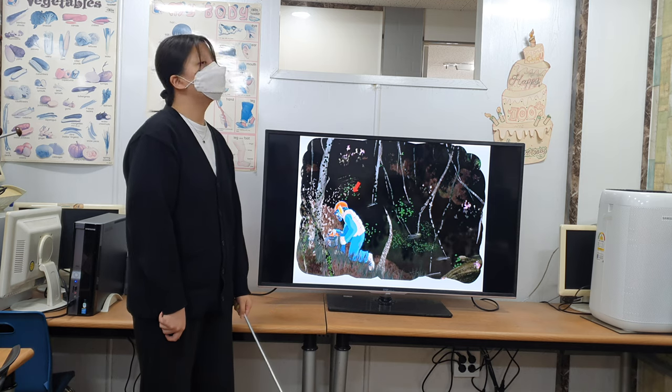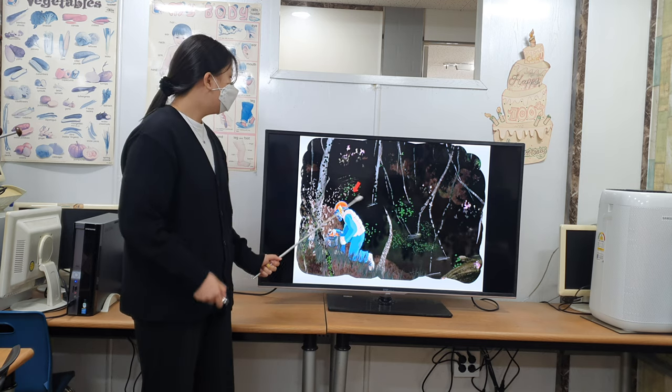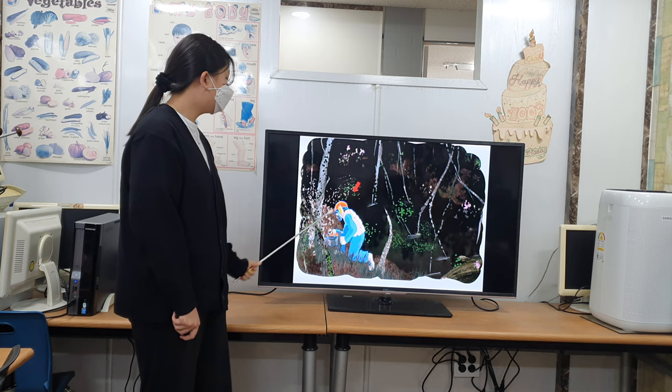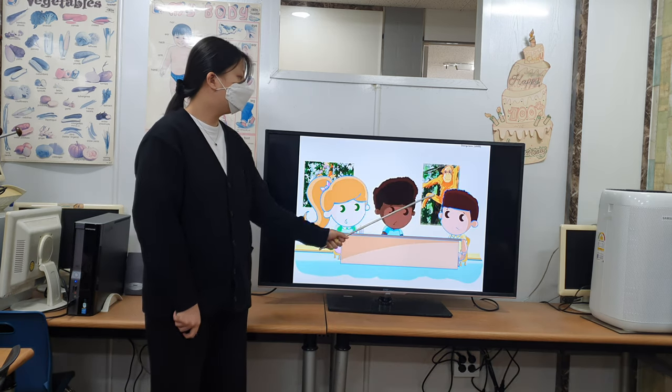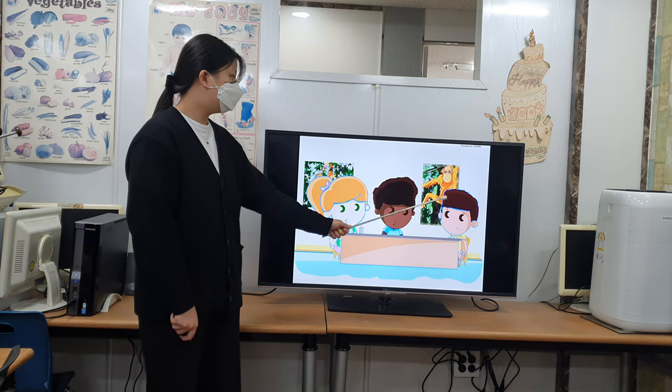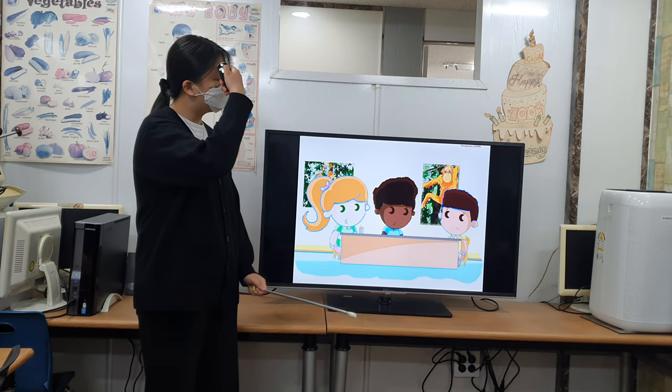Unfortunately, orangutans are in danger. Why? Humans are destroying their habitat by cutting down trees. Fortunately, some people are working to stop the destruction. They want to make sure these amazing animals will be around forever.